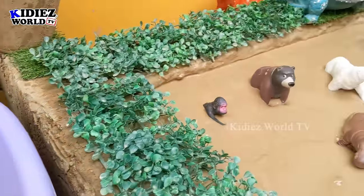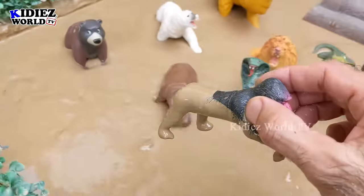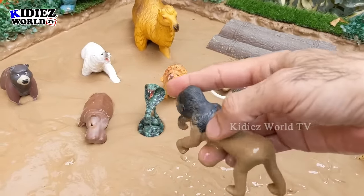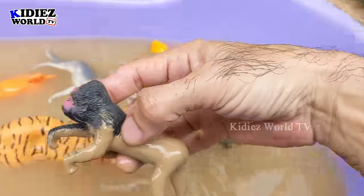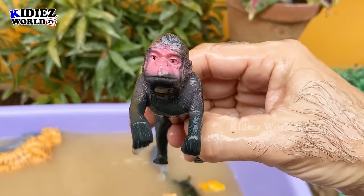Let's see what we have next. We have here a gorilla which is totally submerged in the mud ground. Just look at this gorilla — it's very very dirty. Let's make him clean. Here we go — gorilla!